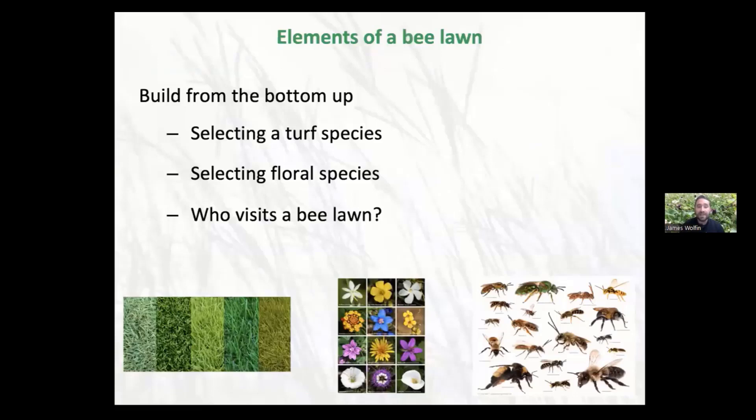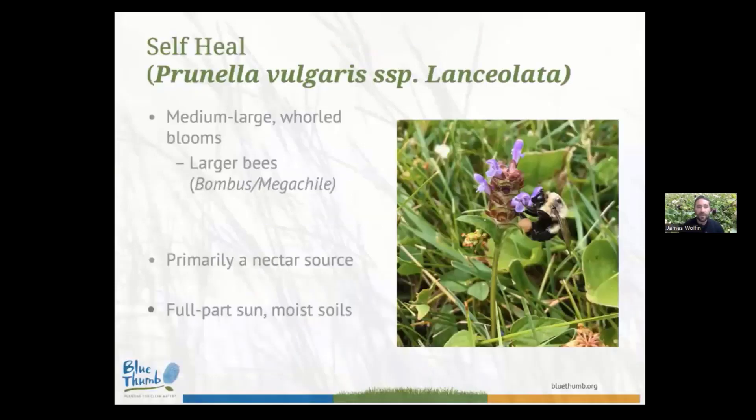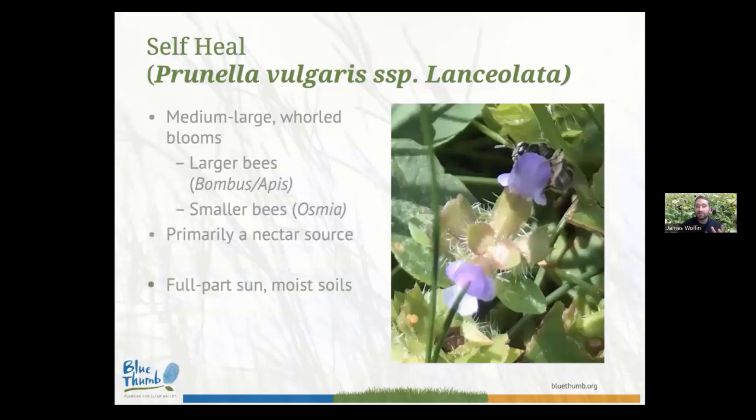Now let's talk about who actually visits a bee lawn. With self-heal, I mentioned we expected larger bees — some bumblebees, some megachilid bees — and we did see a bunch of them, using their long bee tongues to reach in and grab those rewards. What we were not expecting was to see smaller bees — here's a beautiful Osmia bee on the self-heal. The best way I can describe how smaller bees use flowers with such a long corolla is: it's unbelievably cute. They actually crawl inside the floral neck, get their rewards, and zoom out. I know this because I spent hours upon hours on my hands and knees looking inside the blooms to observe what bees were on them.